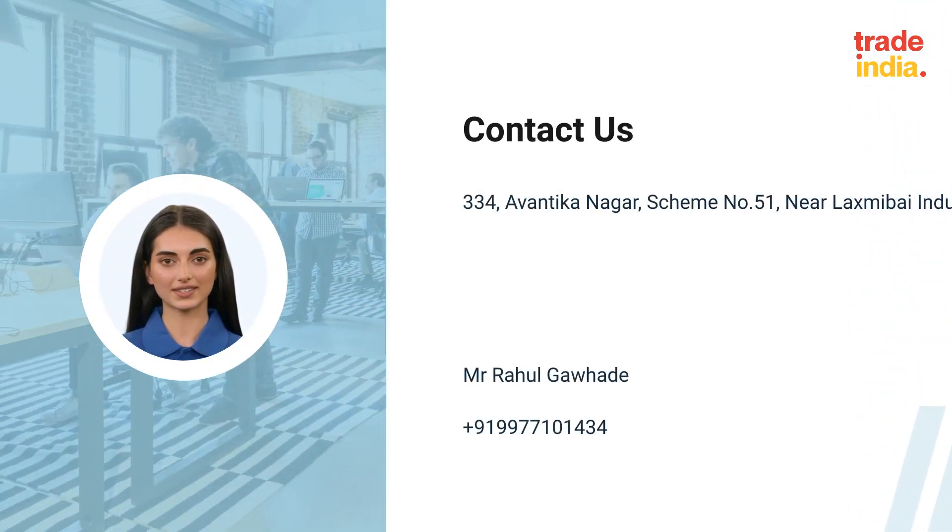Please don't hesitate to contact us. Thank you for choosing our Proxima Lighting Solution.